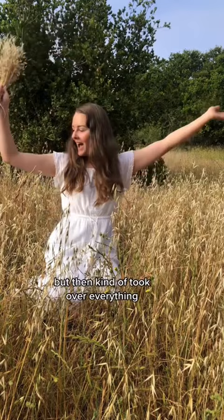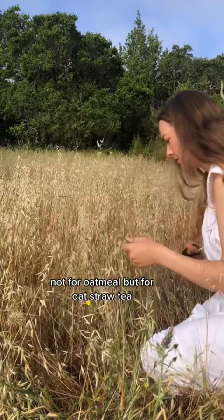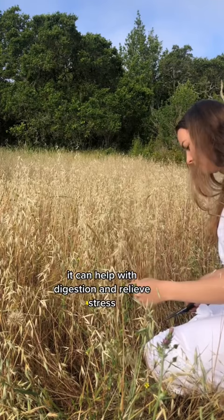Not for oatmeal, but for oat straw tea. Straw tea is rich in phytonutrients — it can help with digestion and relieve stress, making it the perfect evening drink.